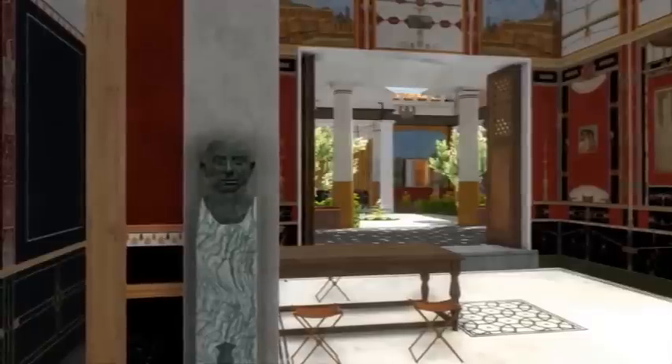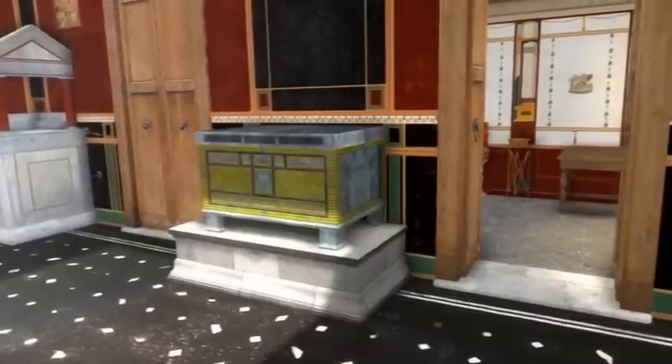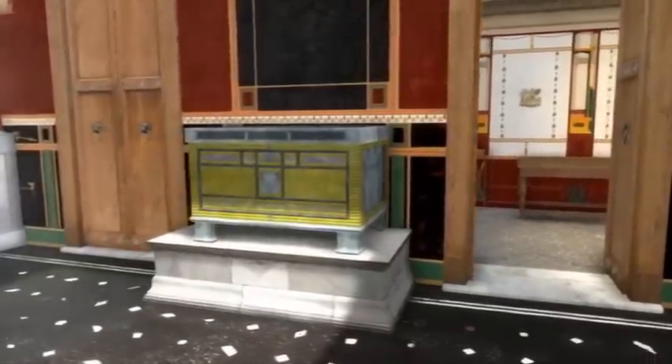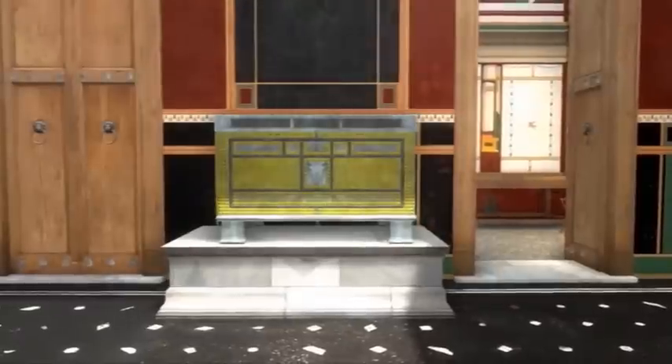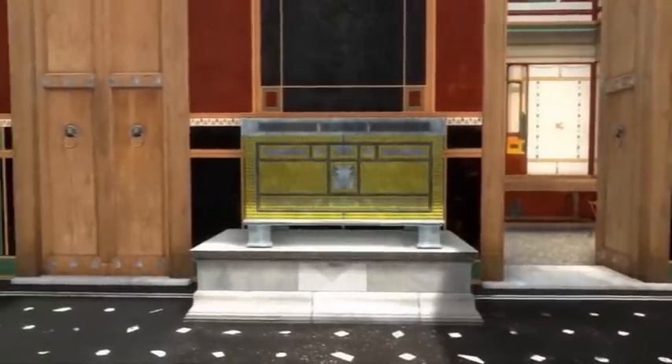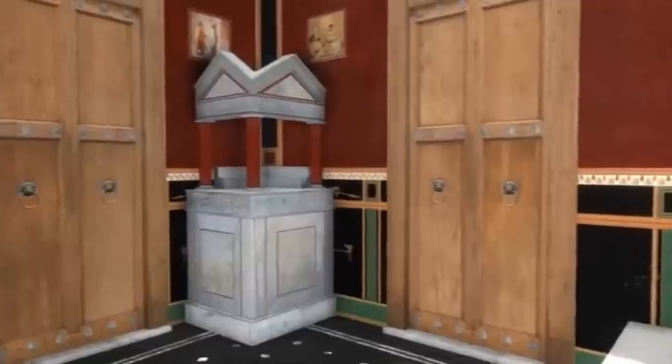This portrait was found during excavations in the 1870s. The atrium was used as a kind of stateroom, as is also clear from the fact that the house's treasure chest was placed here, as well as the house altar. Putting it near the entrance demonstrated the family's piety and wealth.